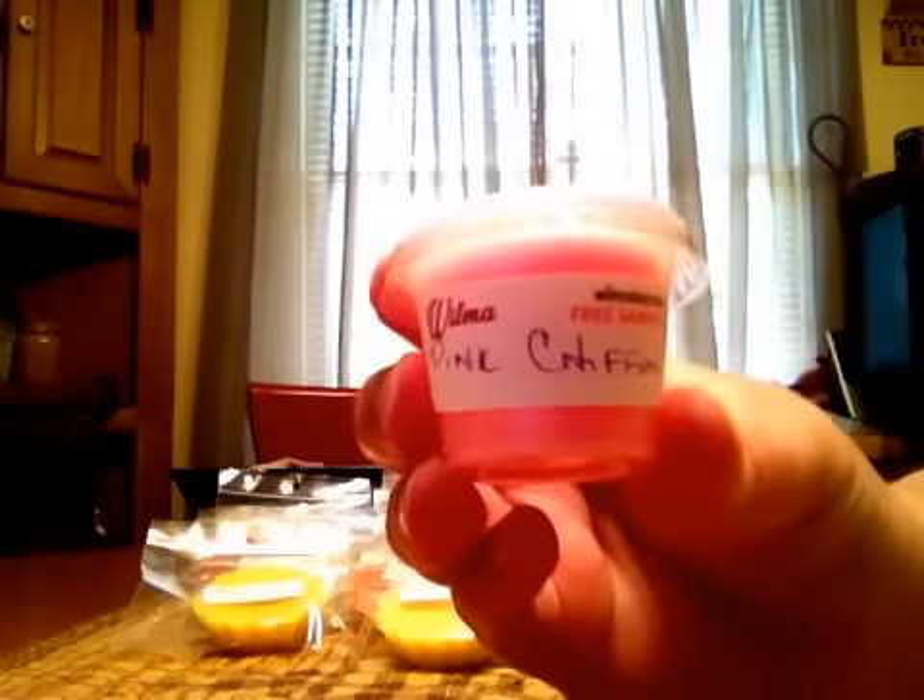The last sample is Pink Chiffon. It does smell like the Pink Chiffon perfume. Yeah, I think so.